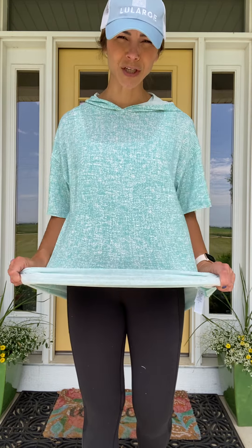They're $44. They're amazing. This one has great stretch to it. The terry fabric isn't as stretchy but it doesn't need to be because it's roomy.